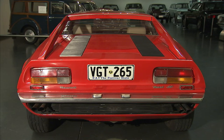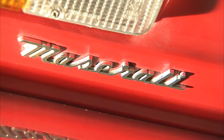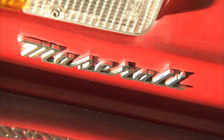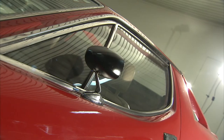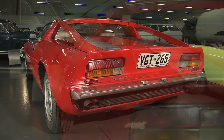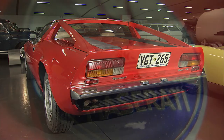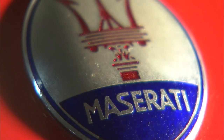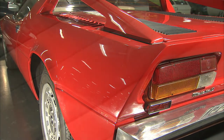Maserati is another name that springs to mind when we think of Italian design. The Maserati Merak was first introduced in 1972 and was essentially a lighter, cheaper, less powerful version of the Maserati Bora. More interesting is the designer of both cars — Giorgetto Giugiaro, named the Car Designer of the Century in 1999. He designed for Bertone, Ghia, and then his own company, Ital Design Giugiaro. He has been responsible for the look of hundreds of cars, from Ferrari, BMW and Bugatti to Hyundai, Seat and Daewoo.